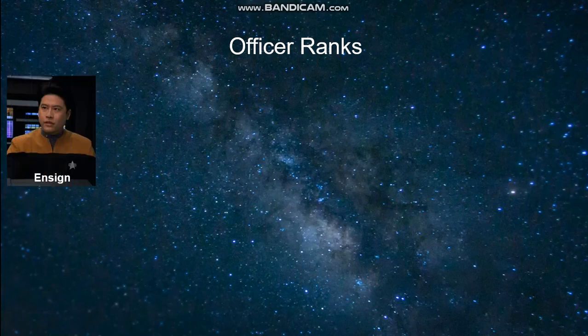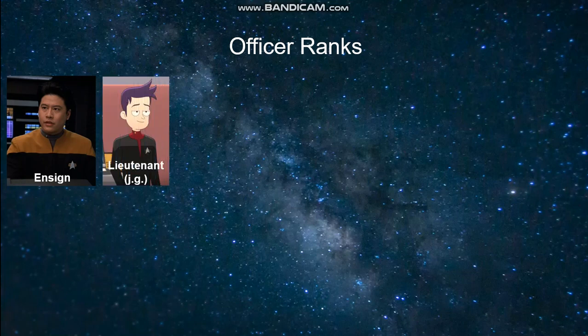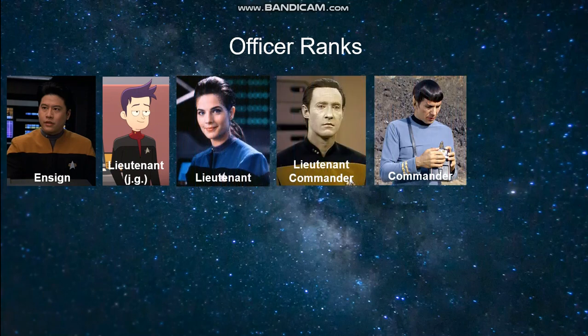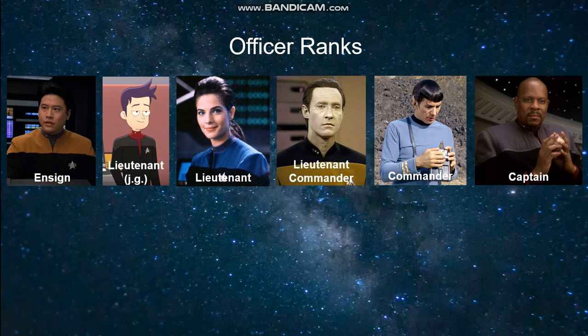Starting with the lowest commissioned officer rank, we have Ensign, Lieutenant Junior Grade (sometimes just referred to as JG), a full Lieutenant, Lieutenant Commander, Commander, and Captain. These six ranks are the ones you would typically see on board a starship or a space station.